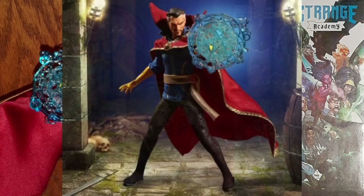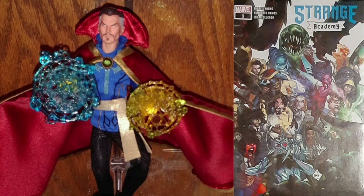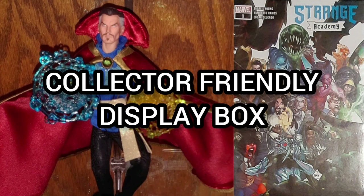Dr. Strange joins the 1:12 Collective with a comprehensive, detailed outfit and unique character-specific accessories. Each 1:12 Collective Dr. Strange figure is packaged in a deluxe collector-friendly box designed with collectors in mind — there are no twist ties for easy in-and-out-of-package display.